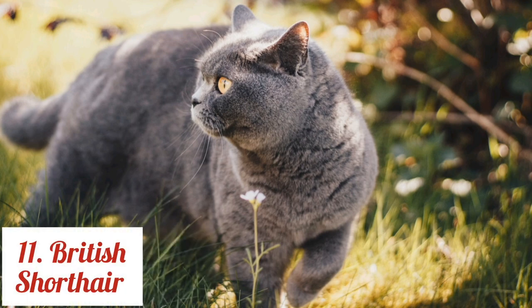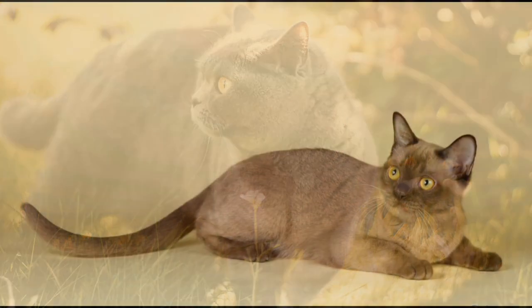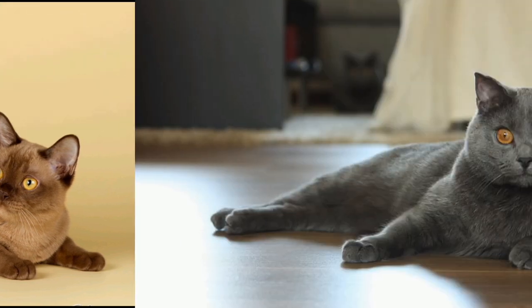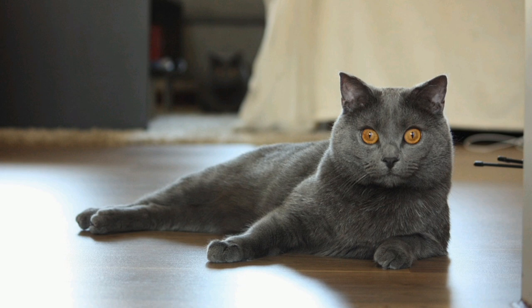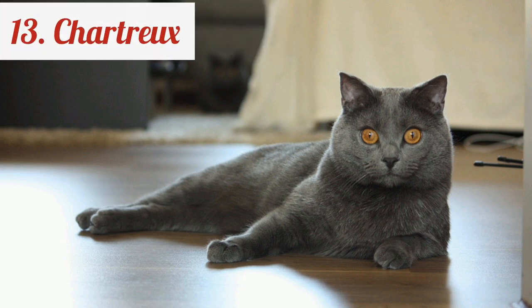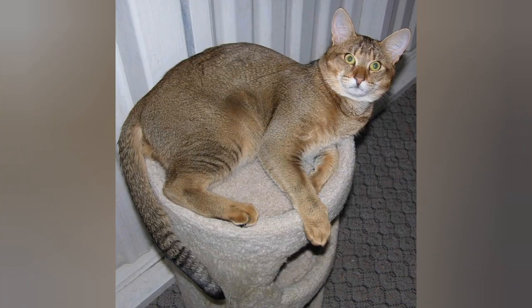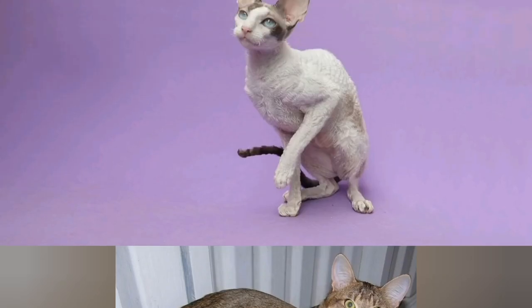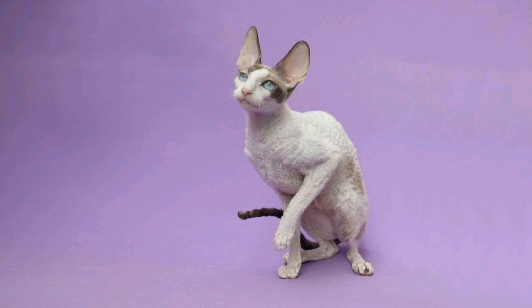British Shorthair. Burmese. Chartreux. Chausie. Cornish Rex.